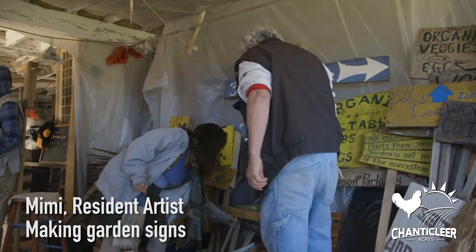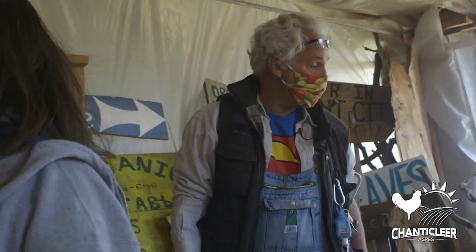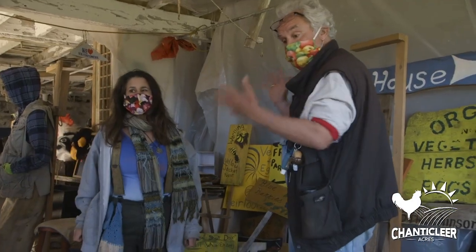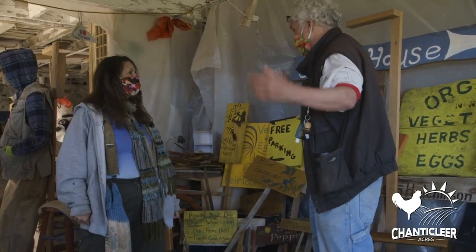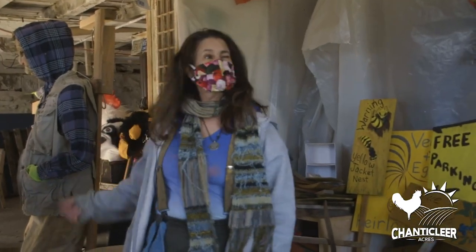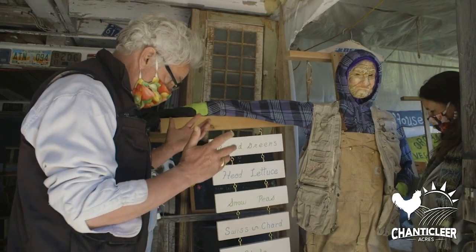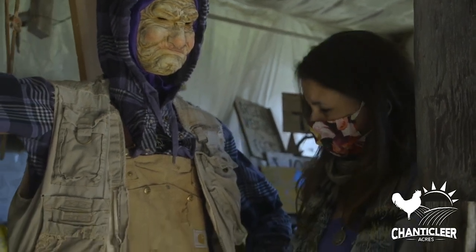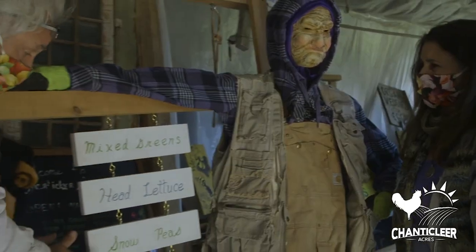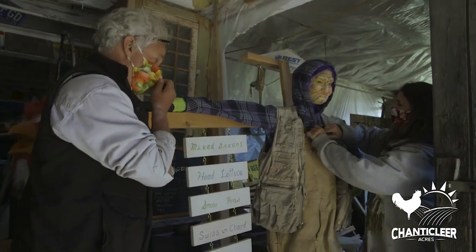Hey Harvey! Hey Mimi, what are you up to? I'm just getting these signs organized to get out in the garden. Mimi is our resident artist — she lives on the Canadian border but comes down here a couple times a year. She paints all of these hand-painted signs. What else do you do around this place? Make scarecrows. Everybody on the farm really appreciates the scarecrows because they do a couple of things — one, they scare the crows. We put out the different signs when they come and we're constantly moving stuff around. The scarecrows are some of the stuff we move around. Let's go check out the other scarecrows!